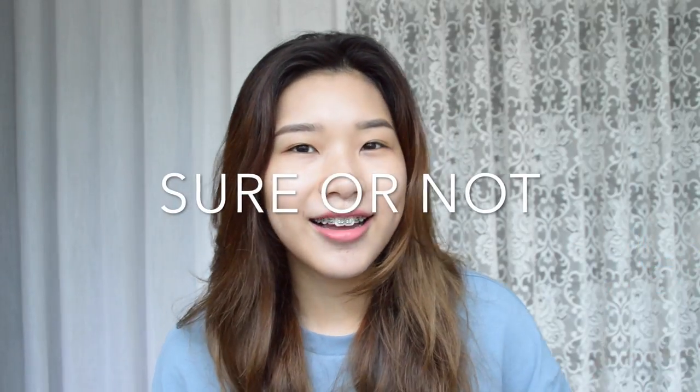I am starting a new series on my YouTube channel and it's going to be called 'Sure Not.' Since I'm Singaporean, I feel like my content should have a little bit of Singaporean sling to it. 'Sure Not' means like, are you sure? Like are you sure this is not a gimmick or whatever? That's what this series is going to be called.